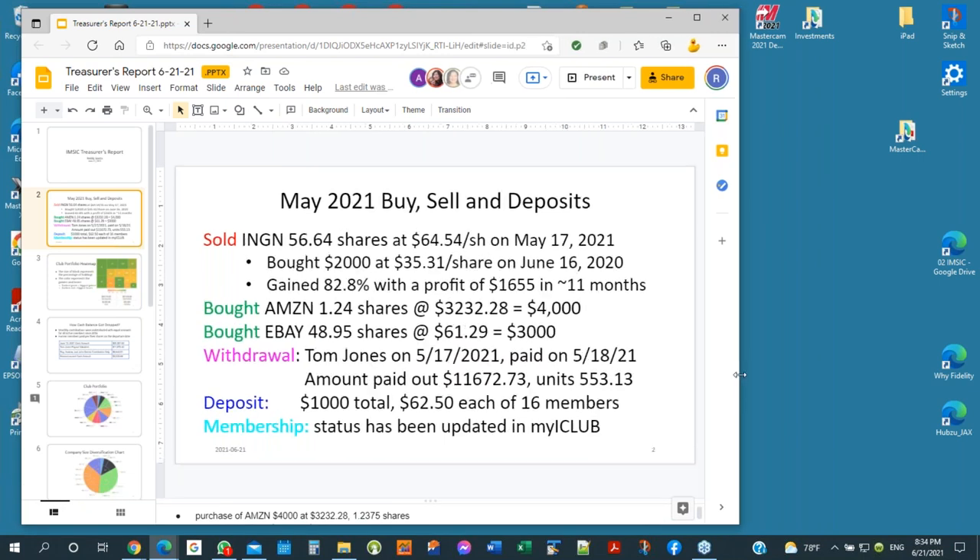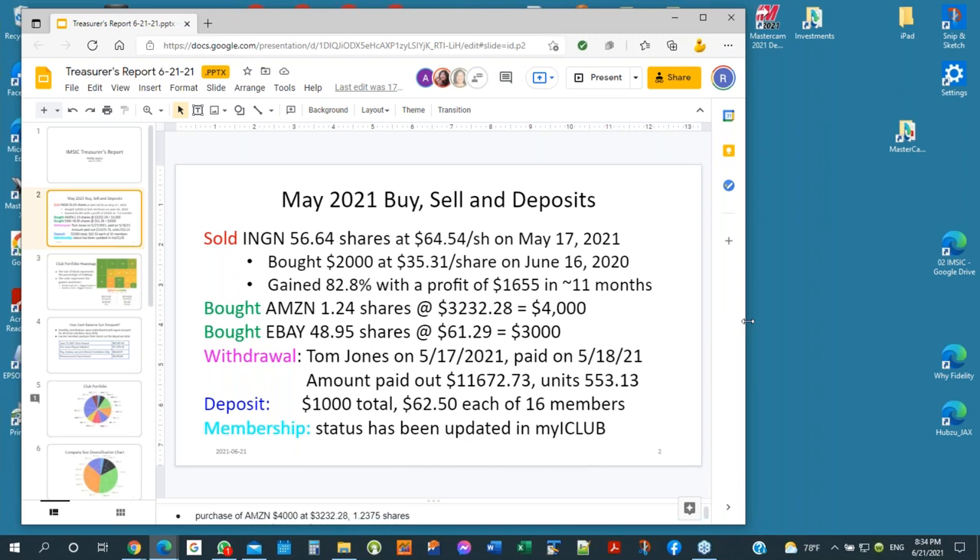This is my first set of slides. I went through the club portfolio in My iClub and thought this is essential information as a first cut. Any suggestions and improvements are welcome — I'll be glad to listen and discuss for next month. This first slide is the overall summary of this month's activities.